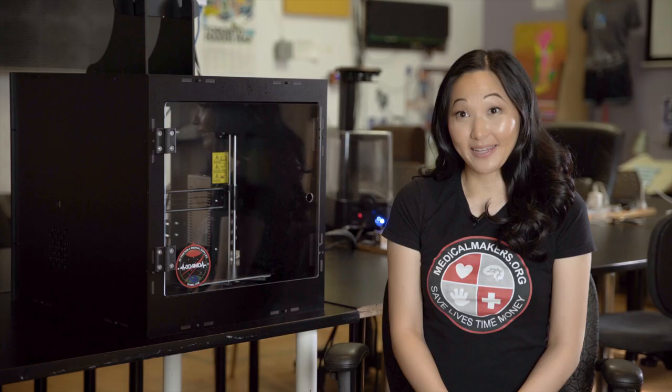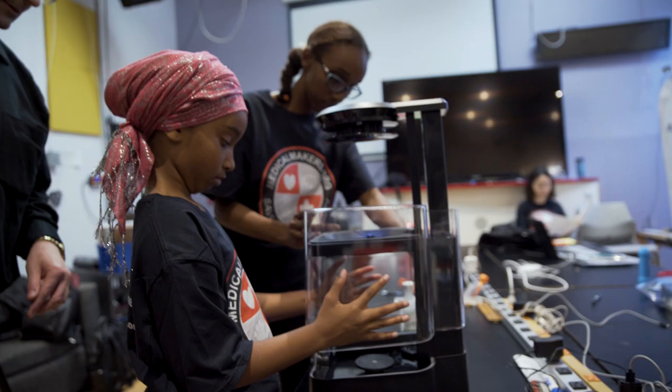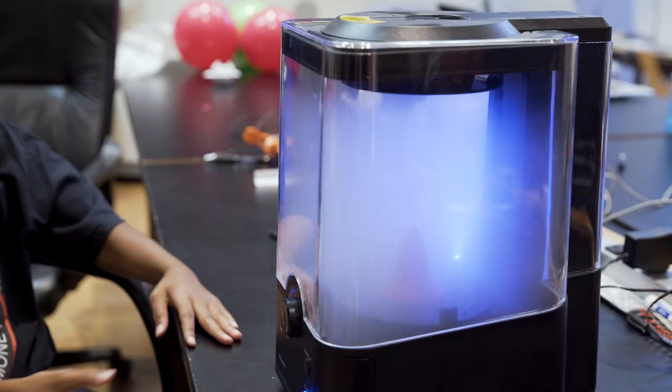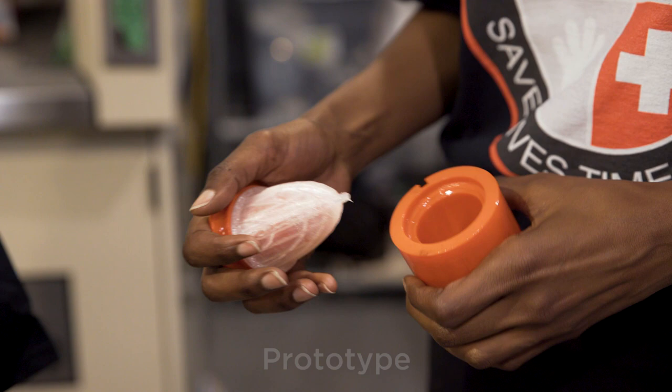easy-to-use 3D printing system that meets Health Canada and United States Food and Drug Administration guidelines, and is designed for off-grid and offline environments. Our training program empowers girls and women to use 3D printers to make their own tailored life-changing solutions, like molds for reusable menstrual cups.